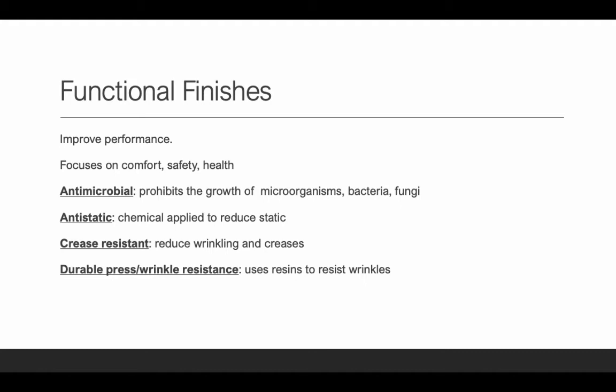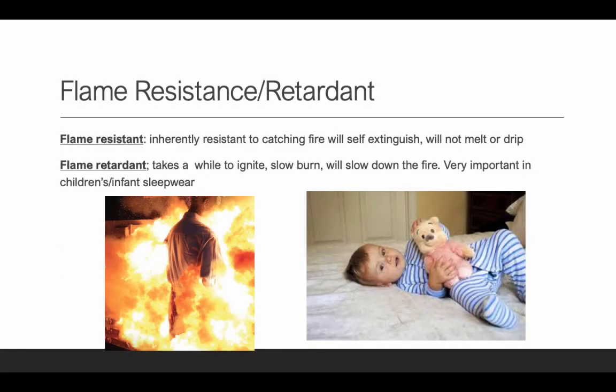Crease resistant reduces wrinkling and creases. It's also semi-durable — durable for better quality fabrics — but it does wash off after several washes. The chemical is always strongest at the beginning, and as you wash, it will wear off and you'll see more wrinkling and creasing. A durable press wrinkle resistance uses resins to resist wrinkles, and similarly, as you wash and dry it, it'll start wearing off and you may need to iron it.